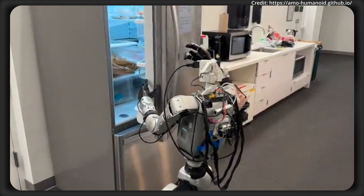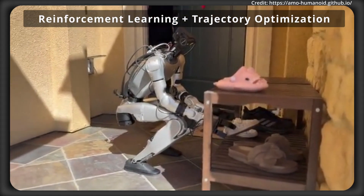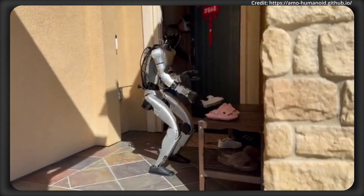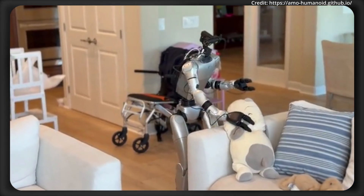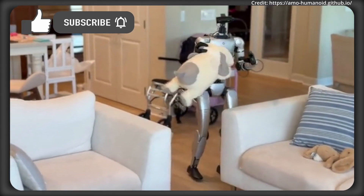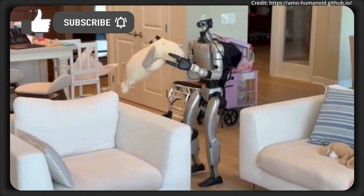While reinforcement learning often struggles with adapting to untrained scenarios, AMO finally addresses these issues by combining reinforcement learning with trajectory optimization, creating a single policy that adapts to diverse out-of-distribution commands — for instance, picking up an item with a new angle or from within an environment the robot has never encountered before. This brings a whole new level of generalization to humanoid robots.